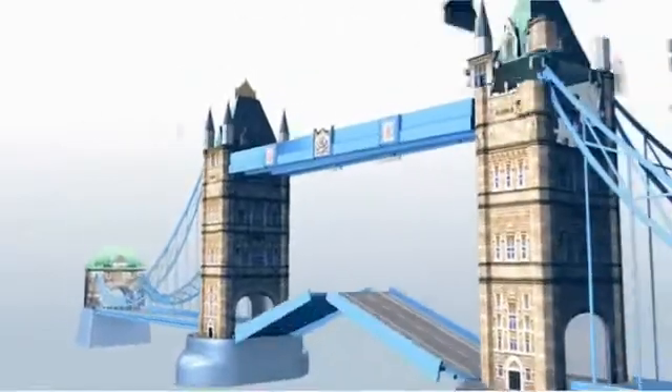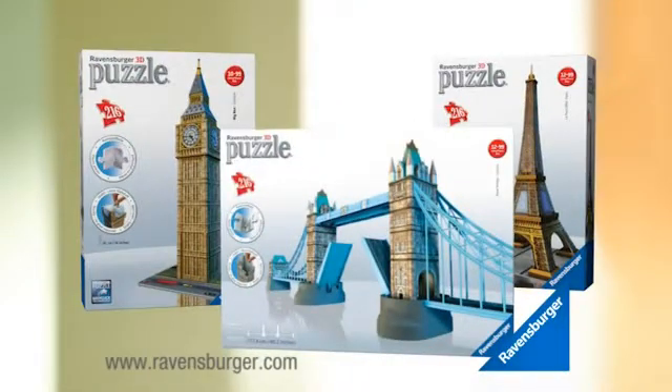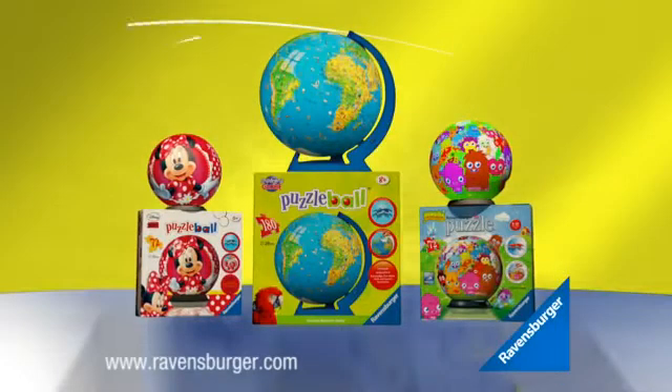Puzzle and architecture all in one. Simply inspirational. From Ravensburger. Puzzling in 3D is so much fun. Clip the unique pieces into shape and puzzle together an adventure around the world. 3D puzzles from Ravensburger.